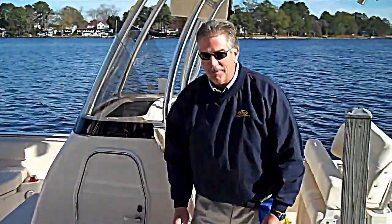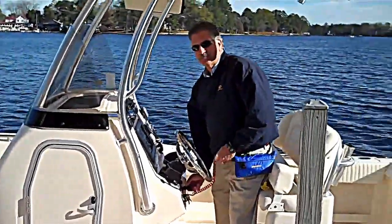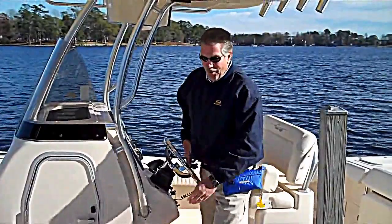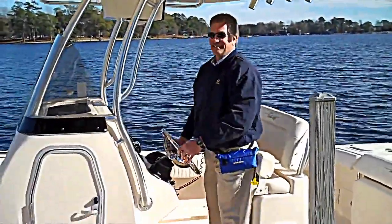Sure am glad you guys spent some time with me today going through the boat. Hope you enjoyed that. I know that summer time is coming and you're going to spend a lot of time on the water — and just maybe I'll see you out there. Happy boating.